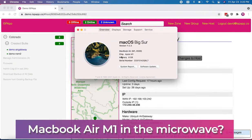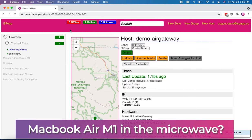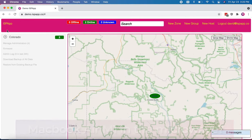This is David with ISP App, and today I'm going to show you what happens when you stick a MacBook Air M1 in the microwave, from the point of view of ISP App.